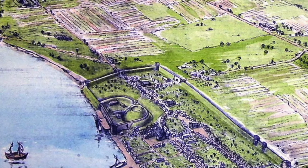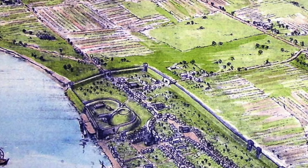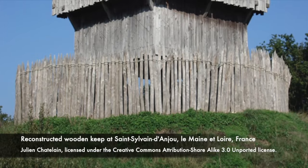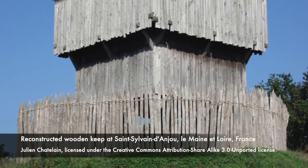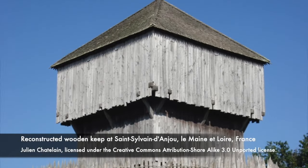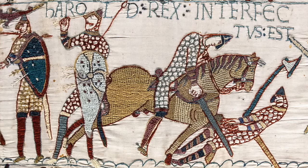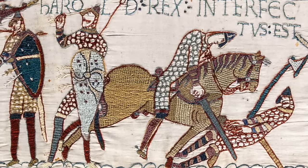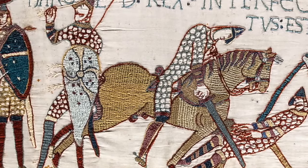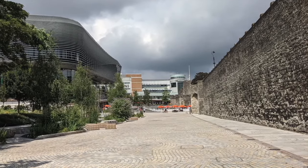No one knows for sure when the castle was first built. Its first mention comes in 1154, but there was probably a wooden Motte and Bailey castle before then. Some experts even think that the castle was built on a previous Anglo-Saxon fortification, but that's uncertain. If not Saxon, it's likely that the castle was built around the time of the Norman Conquest in 1066, as a way of imposing power on the defeated Saxons.